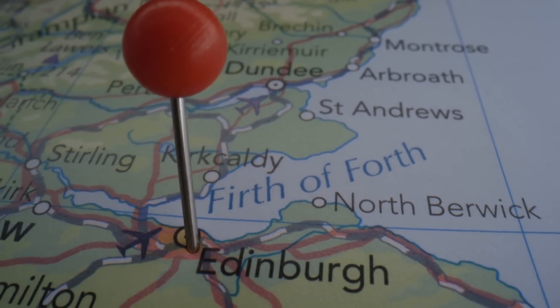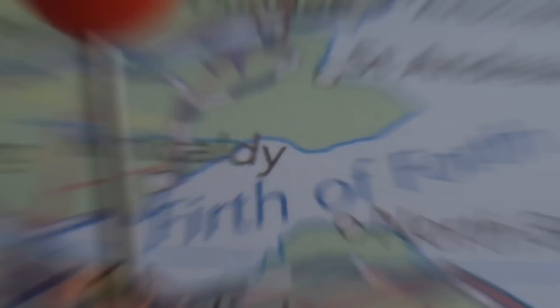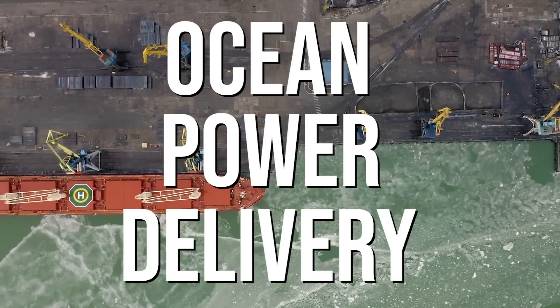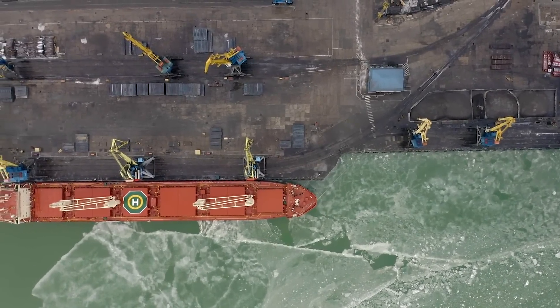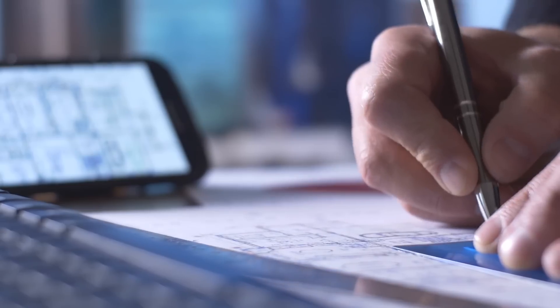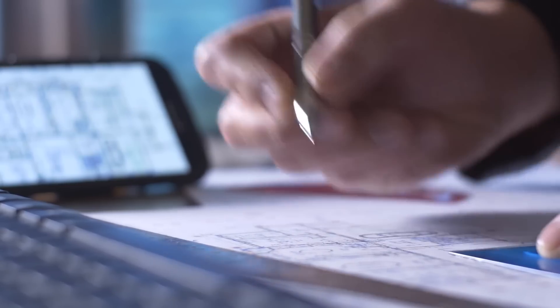To start this story, we have to go back to Edinburgh, Scotland in 1998, when a company called Ocean Power Delivery was formed. Ocean Power Delivery, which later changed its name to Pelamis Wave Power, started developing a new wave energy capture device.